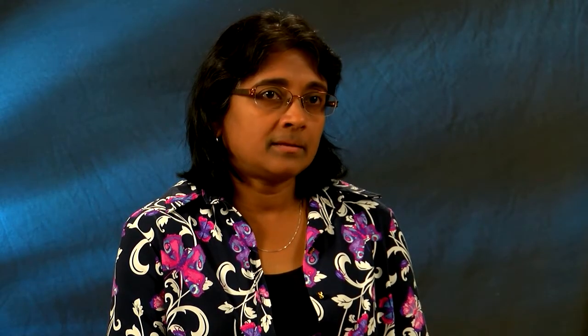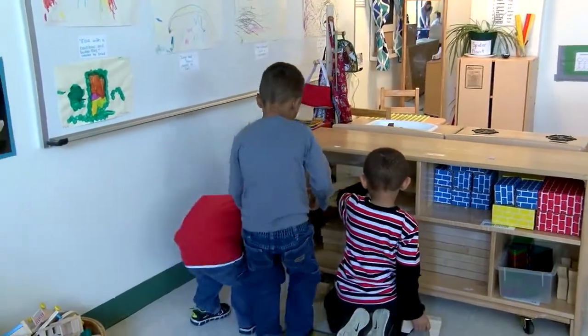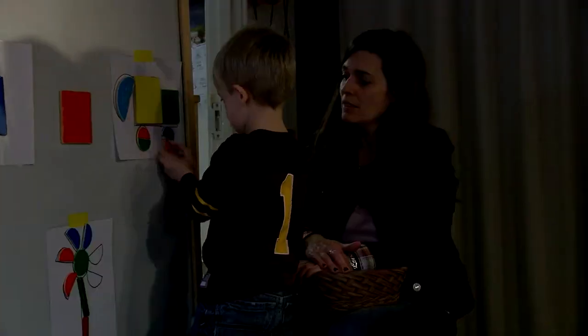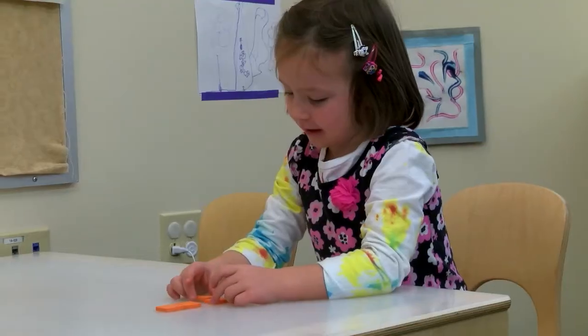Children are naturally composing shapes in a variety of things that they do. When they are cleaning up and trying to put away things, they're recognizing that some shapes go with others. In preschool, children experience composing shapes as an activity by itself, where they try to put together different shapes to compose a different one.